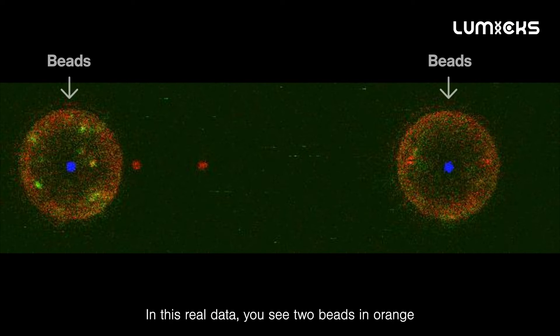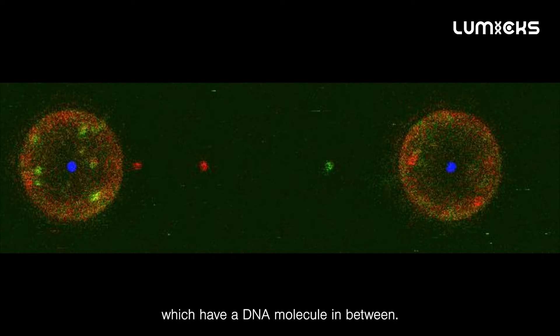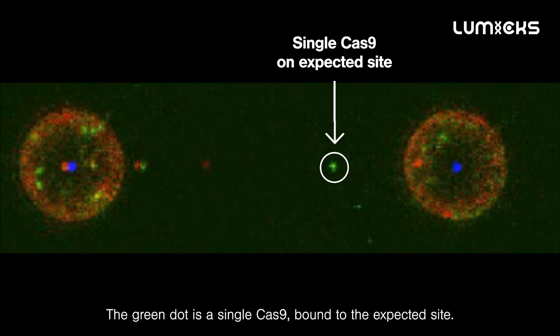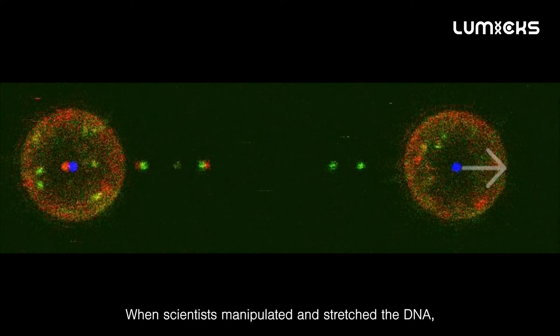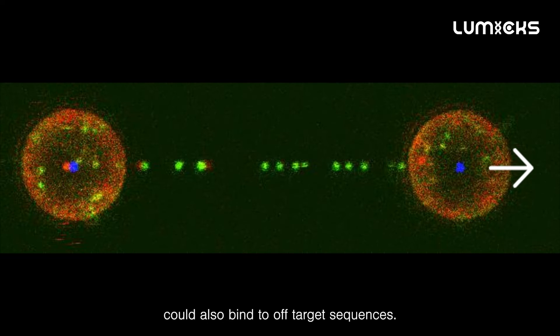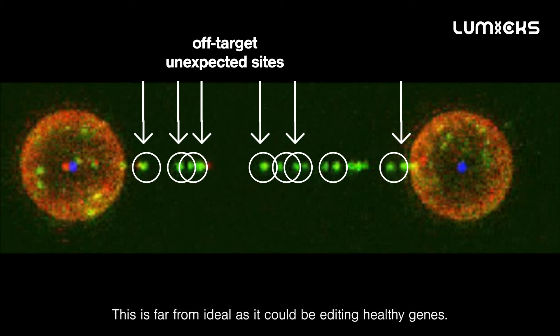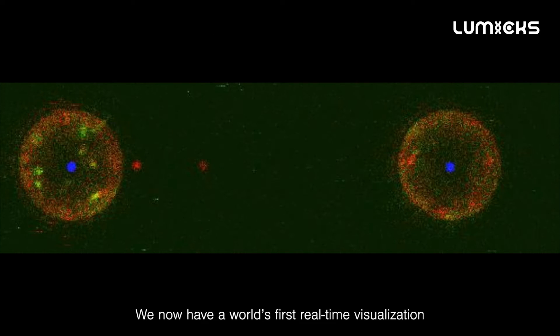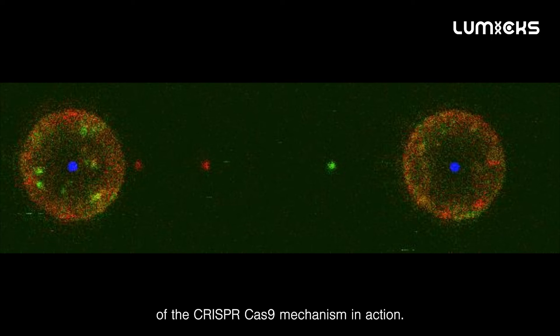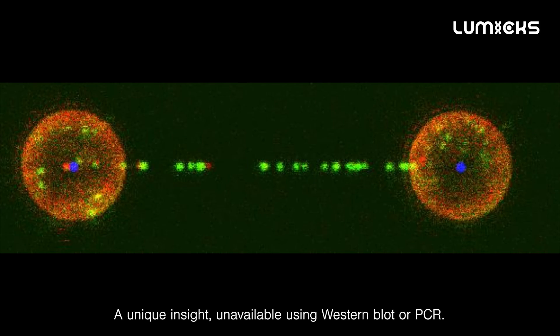In this real data, you see two beads in orange which have a DNA molecule in between. The green dot is a single Cas9 bound to the expected site. When scientists manipulated and stretched the DNA, they made the breakthrough discovery that CRISPR-Cas9 could also bind to off-target sequences — far from ideal, as it could be editing healthy genes. We now have a world's first real-time visualization of the CRISPR-Cas9 mechanism in action, a unique insight unavailable using Western blot or PCR.